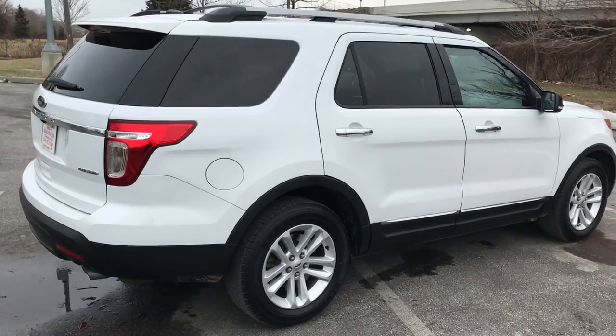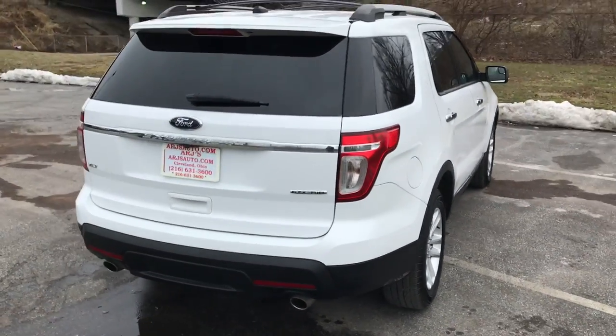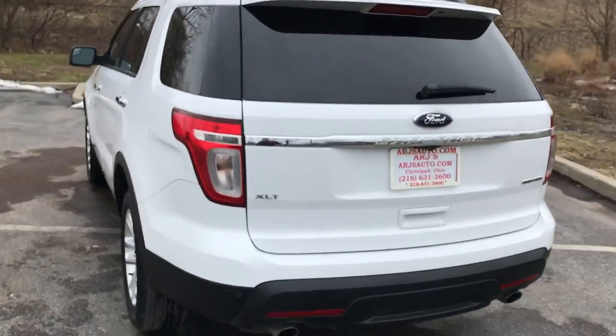This looks great in a white metallic paint over a charcoal leather interior. Good size large alloy wheels with tires that have great tread on them.